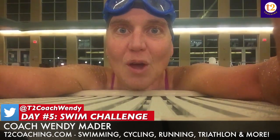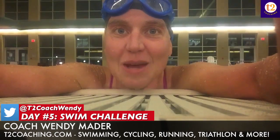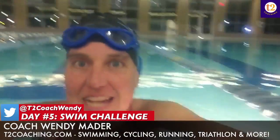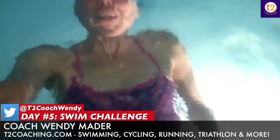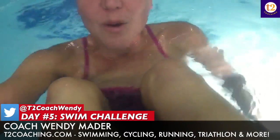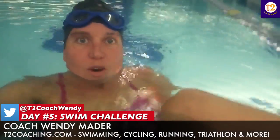I also added wall sit-ups. For one minute I put my feet on the wall — legs up on the wall — and did one minute of abs. I actually went all the way underwater, but I'm not going to go all the way underwater because I'm talking. So one minute of sit-ups on the wall for my one-minute core exercise.